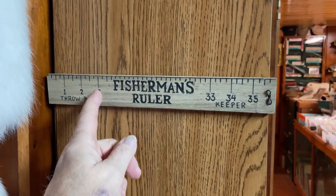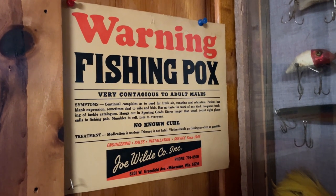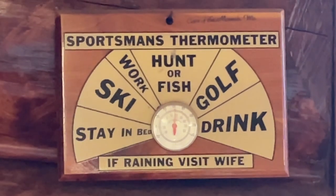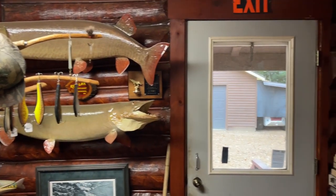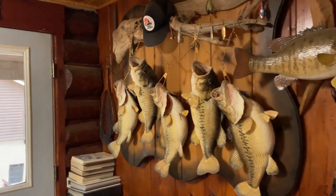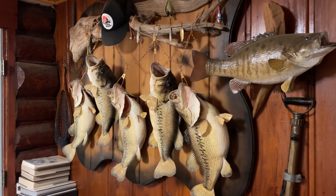Here's a fisherman's ruler. Look at that — it goes from three inches to 33. That's what I've done my whole life, is fish. And I'm going to keep doing that until I can't fish no more.